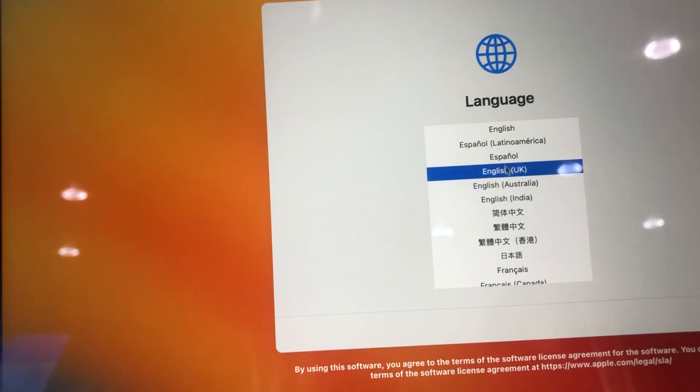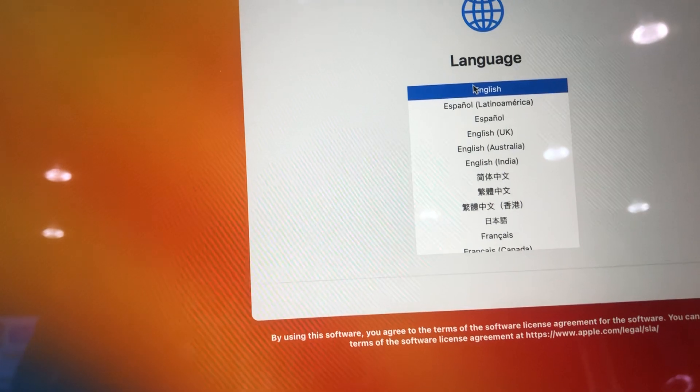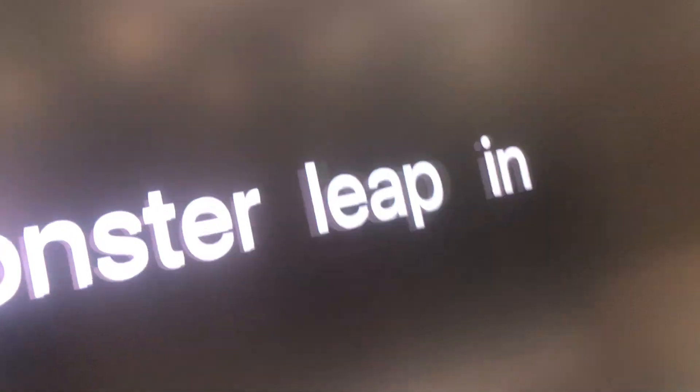We can get all these languages — let's choose English. Looks beautiful. Air 17 Pro.